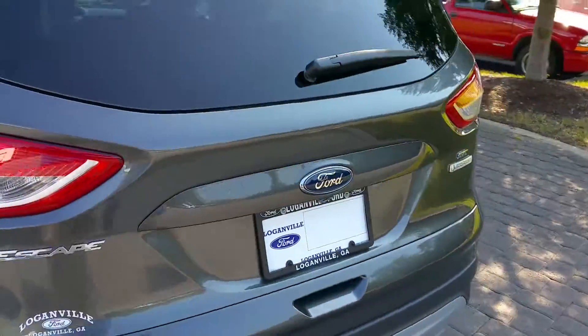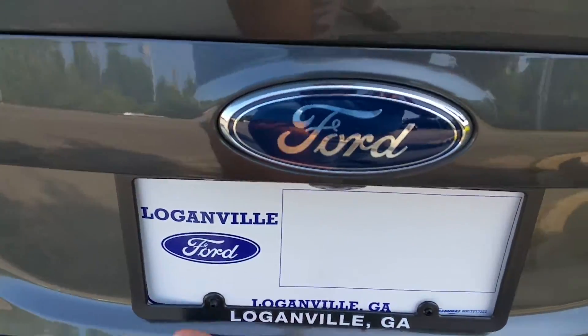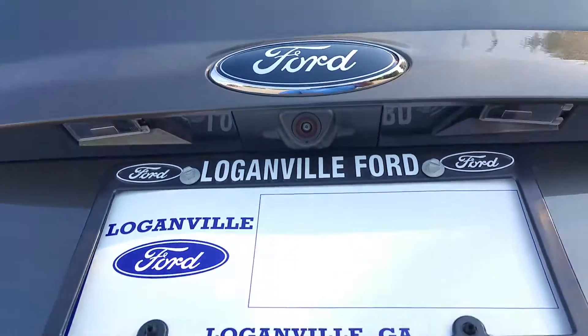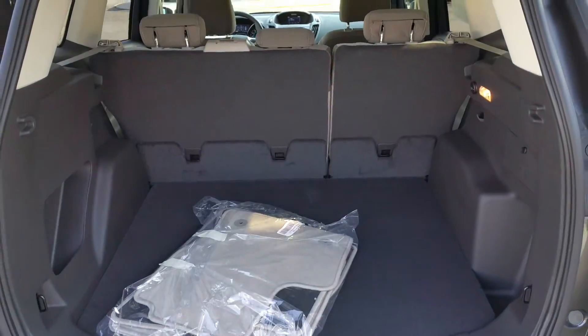Take a little quick peek at the back. Backup camera right here below the Ford emblem. Plenty of room for cargo and storage.